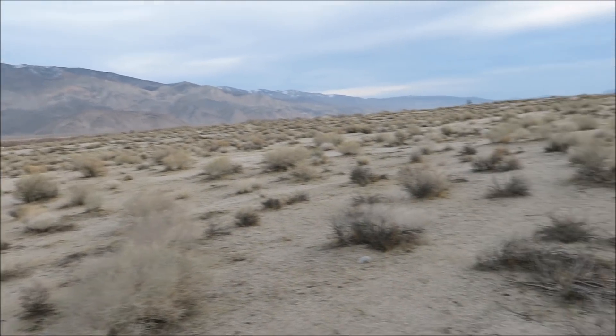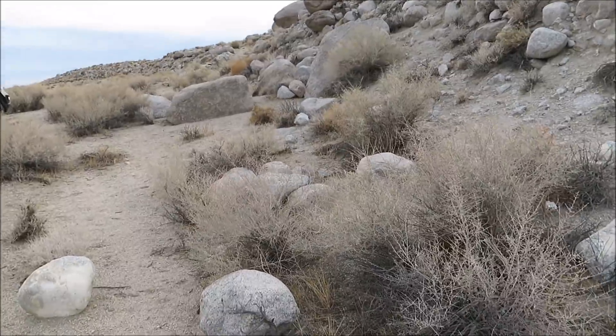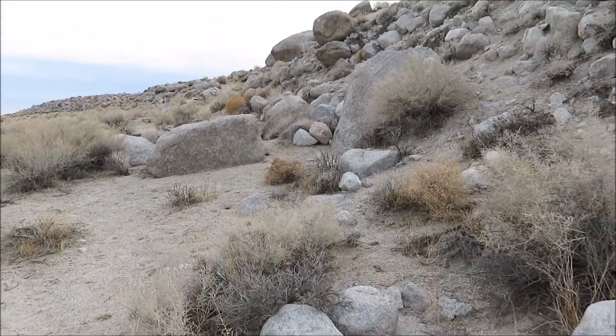Very cool to see and super interesting to read about. I highly recommend you go and Google the 1872 Lone Pine earthquake.